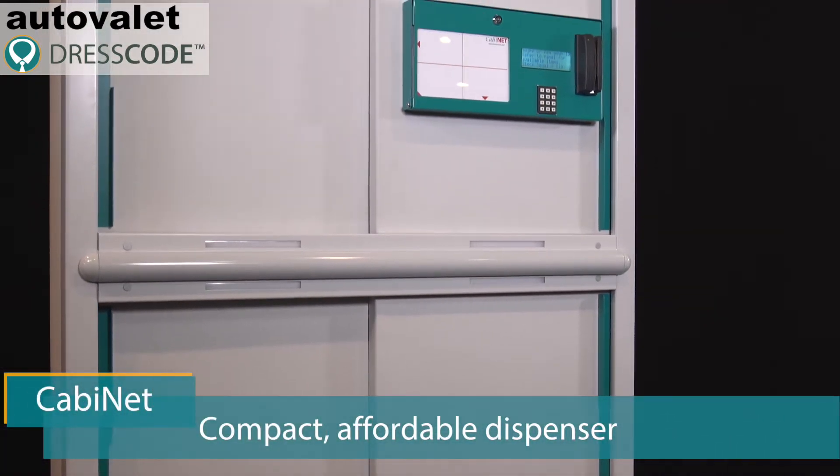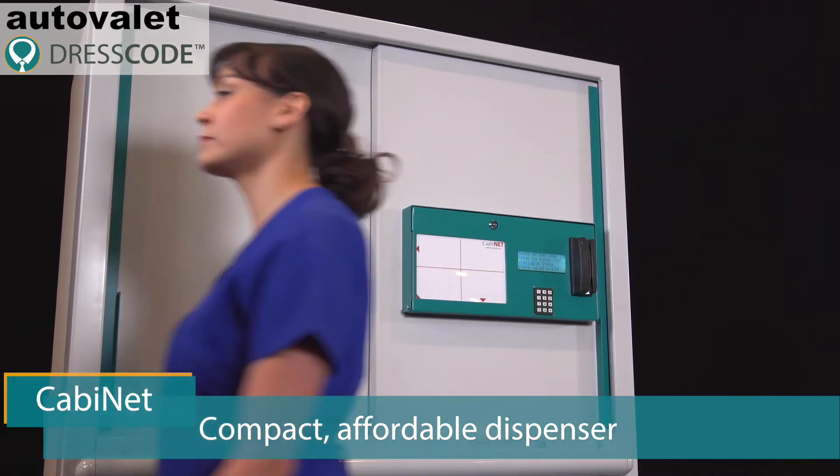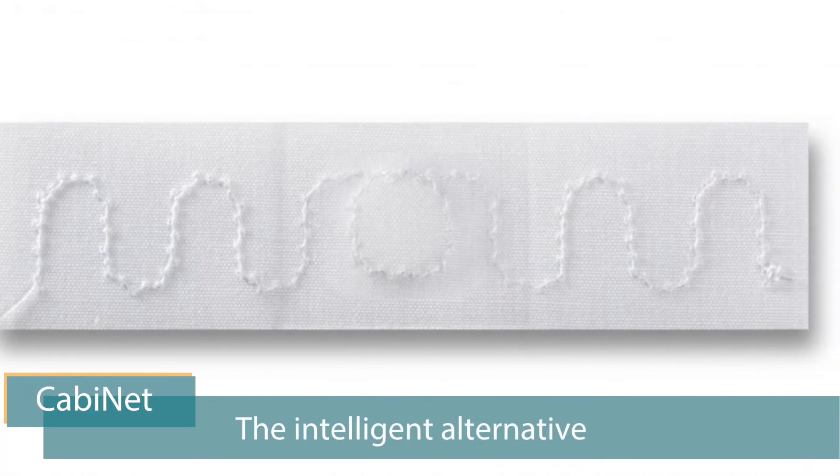Collecting scrubs just got a lot easier. Cabinet is a compact, affordable scrub dispenser that you can locate almost anywhere in your hospital. It's the intelligent alternative to vended scrubs or open carts.